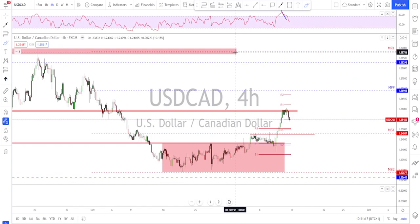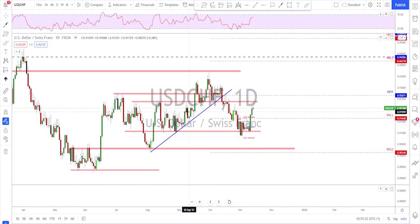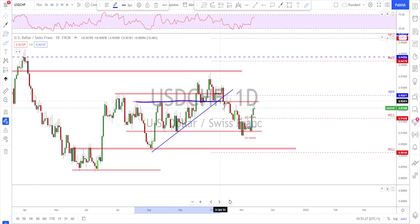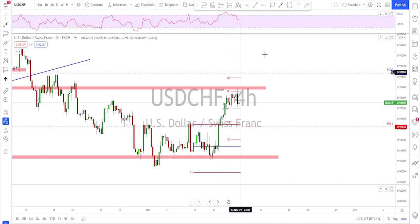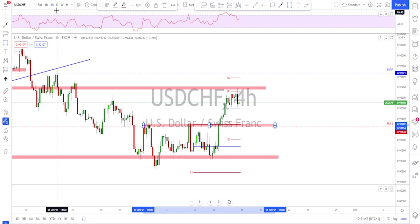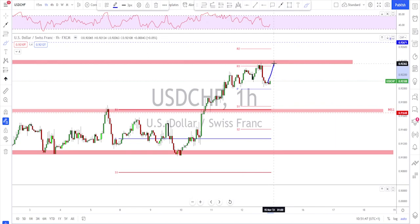USDCHF — almost the same scenario. I was long on this one as well and took profit at this area because it's a previously broken structure that has been tested many times. The market retested the area and got rejected on Friday. Even here it could be time for a bit of a correction — at least a correction back down to this previously broken structure is what we might expect next week.